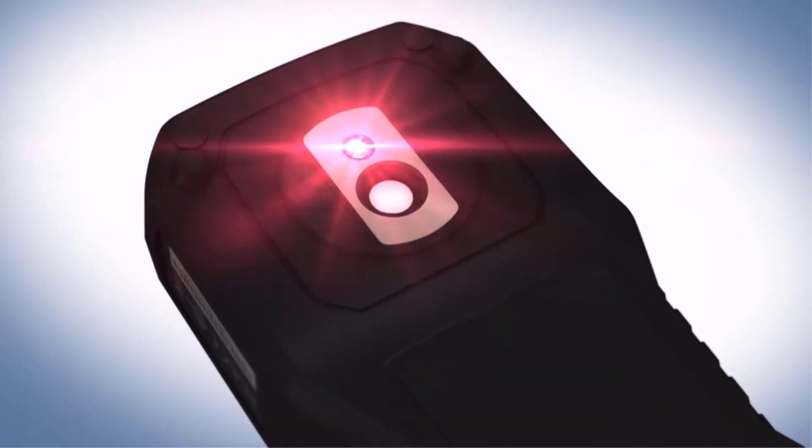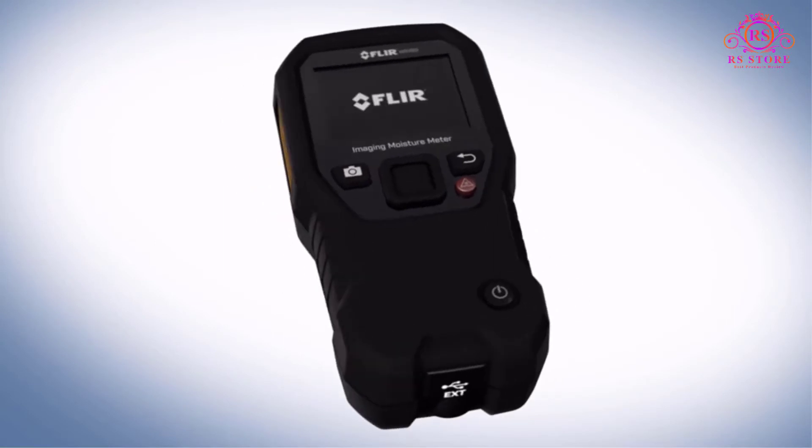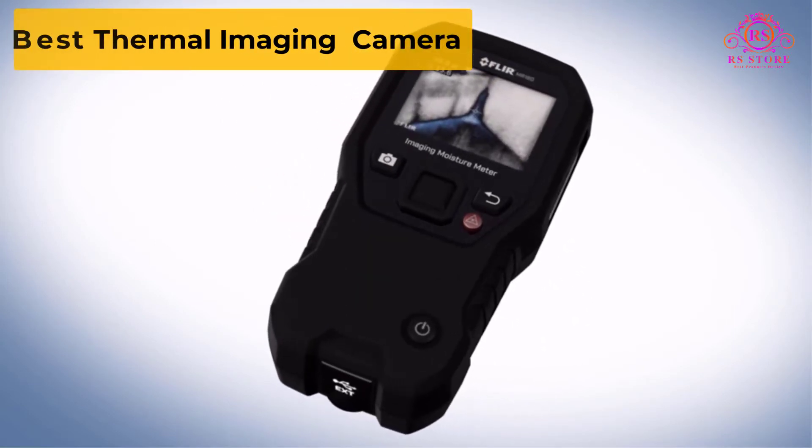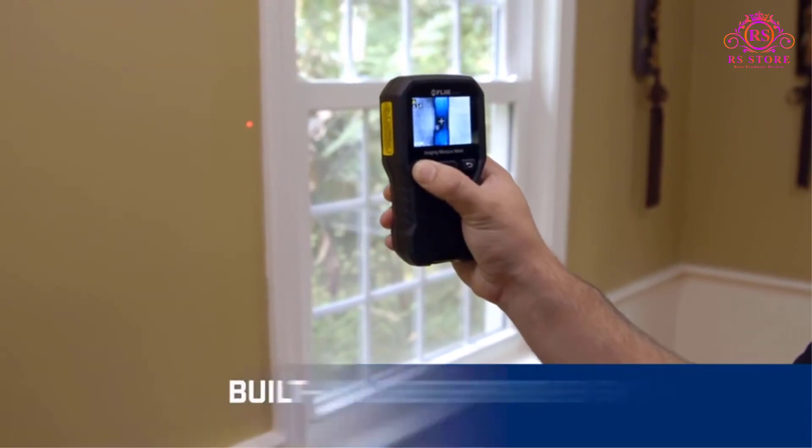Are you looking for the best thermal imaging camera? Welcome to our RS Store channel. Today in this video, we are going to show some of the best thermal imaging cameras that are best sold and reviewed in the last couple of months on Amazon.